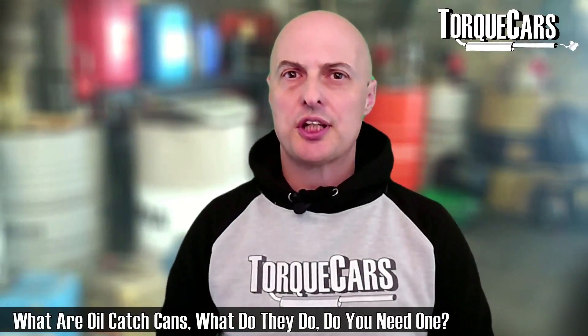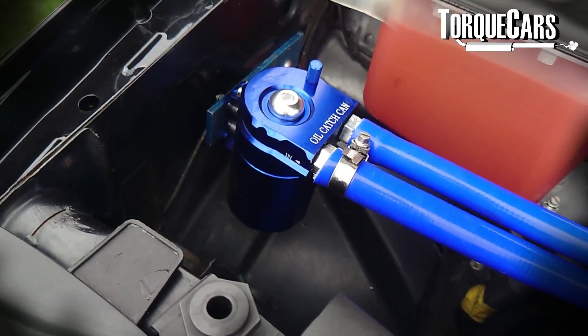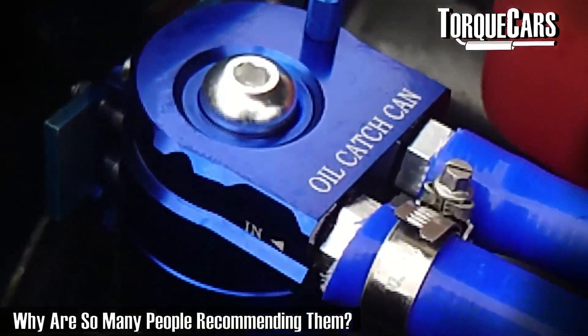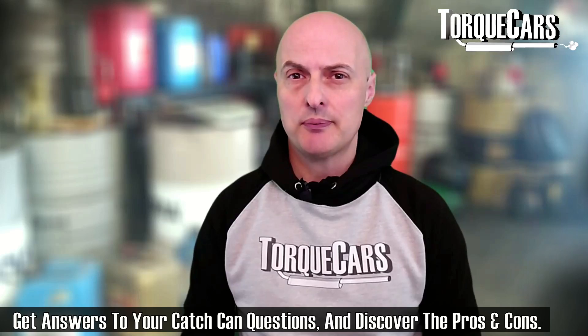So what is an oil catch can? Do you need one in your engine? Why do people fit oil catch cans, and what are the advantages to these little devices that seem very simple in their operation but a lot of drivers will absolutely swear by them and always make sure they have one fitted to their new car? In this video we're going to look at oil catch cans, what they are, and why you particularly need one, especially if you've got a direct injection engine.